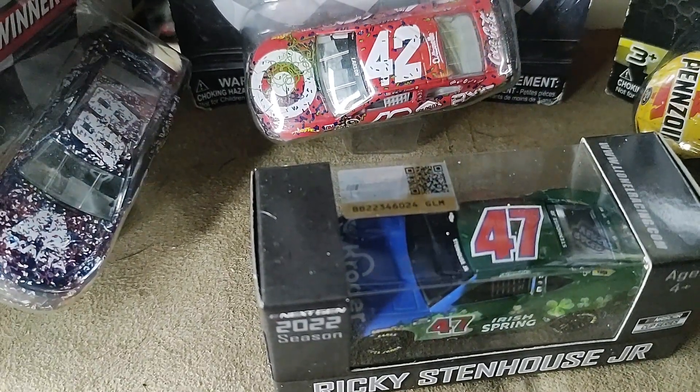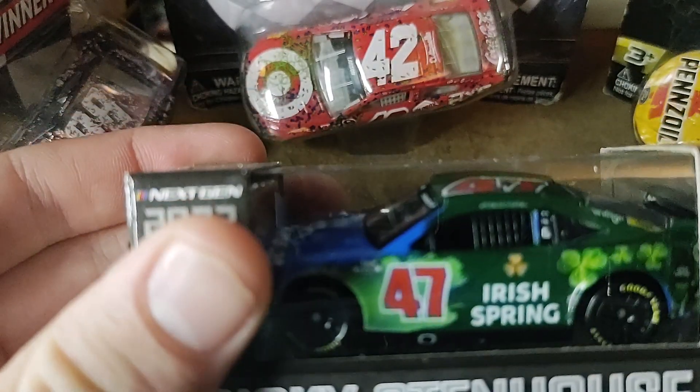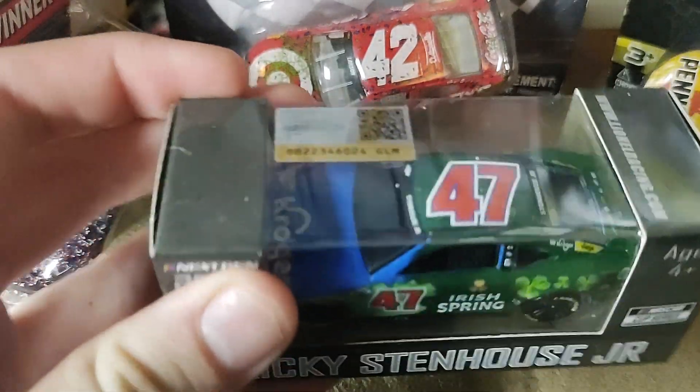How's it going ladies and gentlemen on YouTube? I am Ultimate Speedway and I am back at it with another video. Today I'm going to be reviewing Ricky Stenhouse's Kroger Irish Spring diecast.